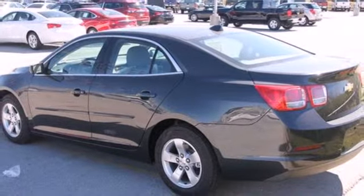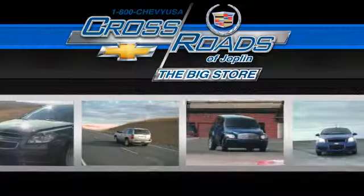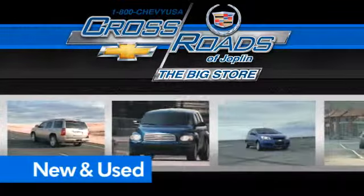See it for yourself today. Crossroad Chevrolet Cadillac — the big store is the premier Joplin Chevrolet dealership to buy a new or used Chevy, like this one.